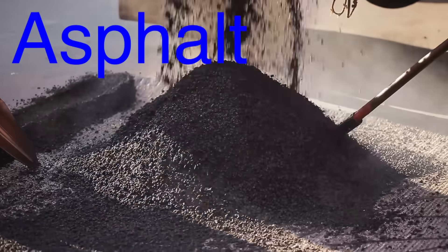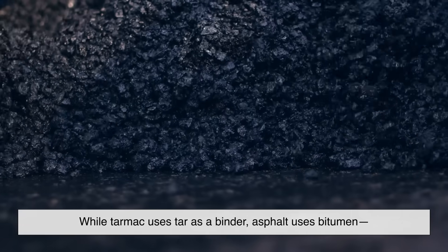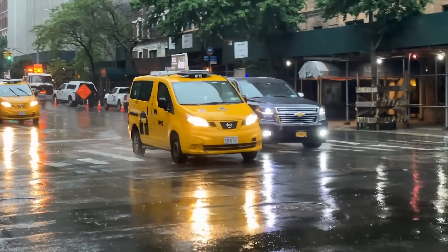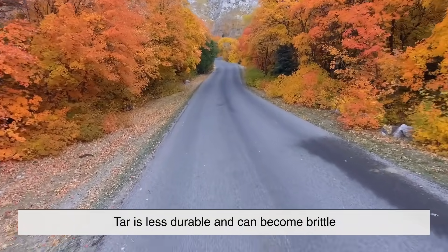Now asphalt? That's a different story. While tarmac uses tar as a binder, asphalt uses bitumen — a sticky black byproduct of crude oil refining. This makes asphalt roads stronger, more flexible, and weather-resistant. Over time, tarmac fell out of favor because tar is less durable and can become brittle. So today, when you hear someone say tarmac, they probably mean asphalt, even if they don't realize it.